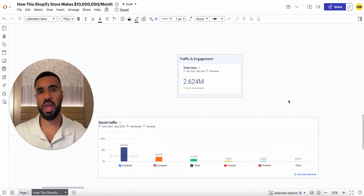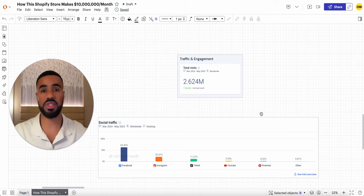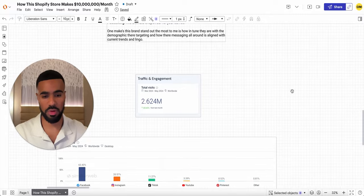They're leveraging organic content, yes, but their focus and what's driving the majority of this volume is paid ads. Looking at the breakdown of where their ads are coming from on paid social: majority are on Facebook, second place Instagram, third TikTok, fourth YouTube, and last Pinterest. They're also running ads on Google, and I'll show some examples of that as well.